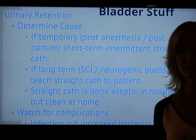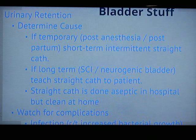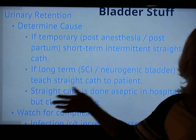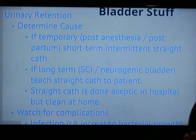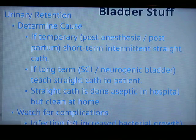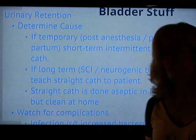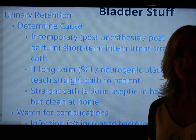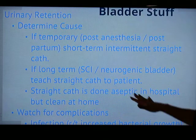Sometimes urinary retention is temporary — for example, post-anesthesia is very common. When patients are waking up from anesthesia, the nerves that innervate the bladder aren't fully awake yet. Women postpartum can also retain urine because the area is very swollen. For short-term issues like these, you'd do a quick intermittent straight cath. A rule of thumb: always choose intermittent straight cath over an indwelling Foley catheter, because the indwelling Foley is at much higher risk for developing a urinary tract infection.